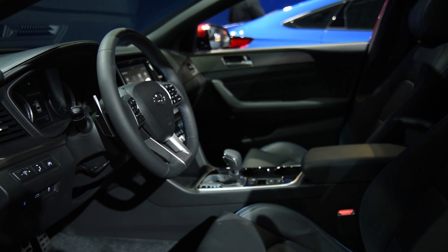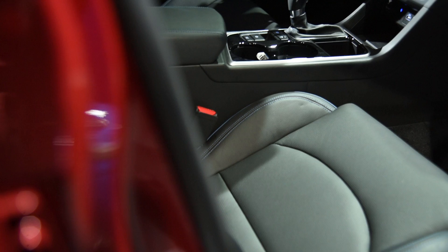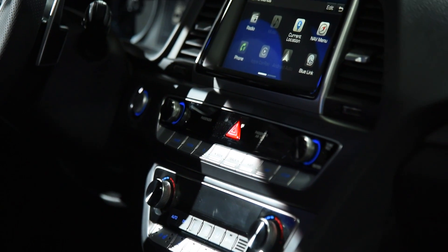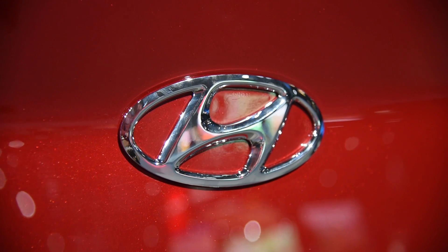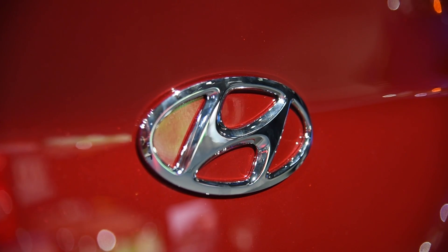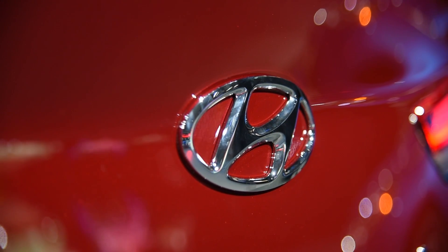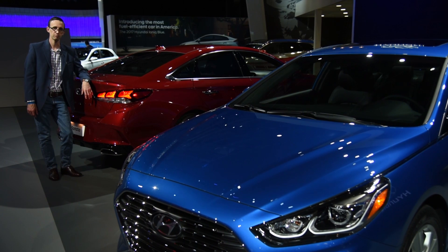Inside, drivers are treated to a new gauge cluster, as well as a restyled center stack and instrument panel. There's a standard seven-inch display screen that's compatible with Apple CarPlay and Android Auto. In addition, there's an optional navigation system that offers traffic flow and incident data, all without any subscription fees. On the tech front, there's also Qi wireless charging and a backseat USB port.